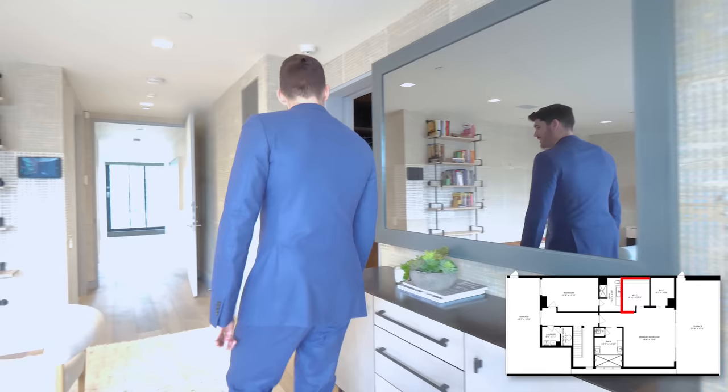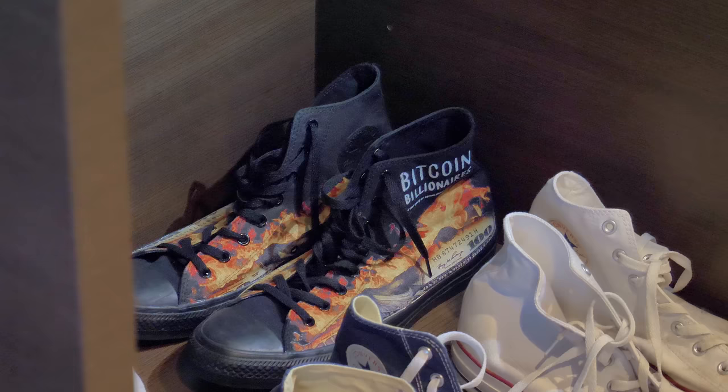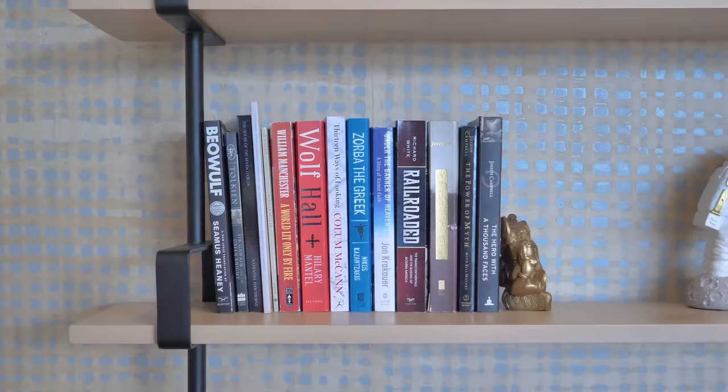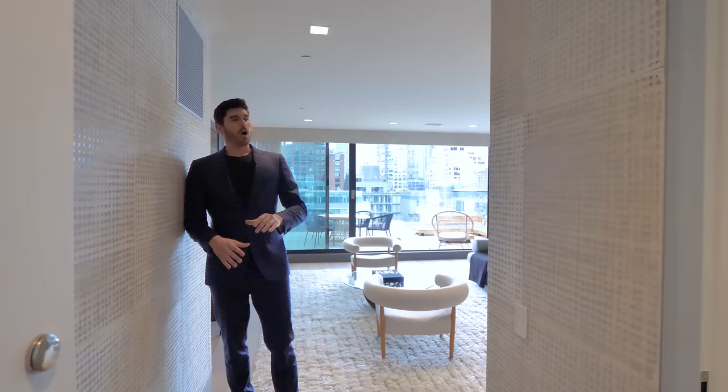And in the other closet — the Bitcoin billionaire's high tops. That's how you know you've made it. Leaving the closet, there's a pocket door for privacy, and the wallpaper in here is something I'm not sure exactly what it is, but I know it's probably very expensive — comment below if you know what this is on the walls.